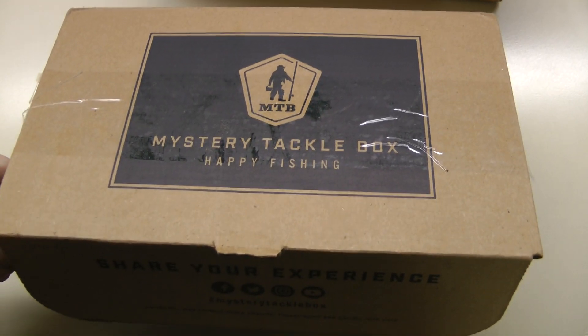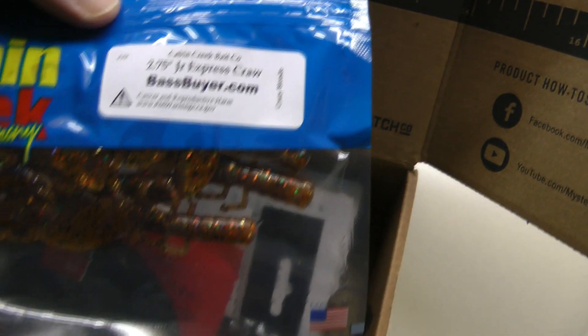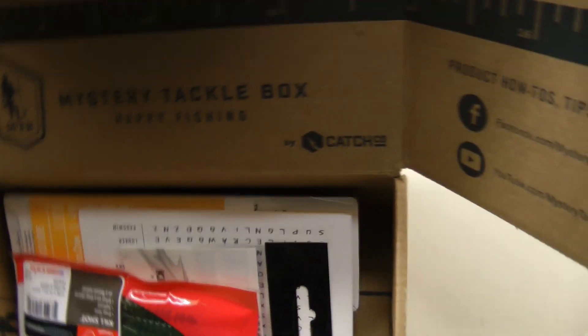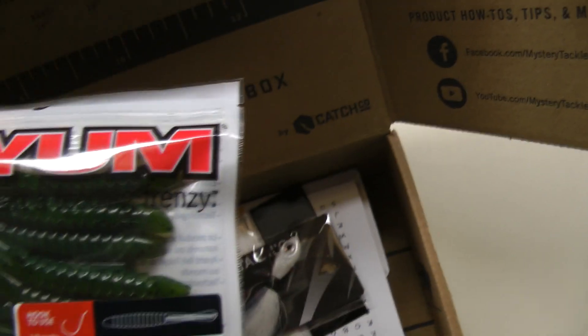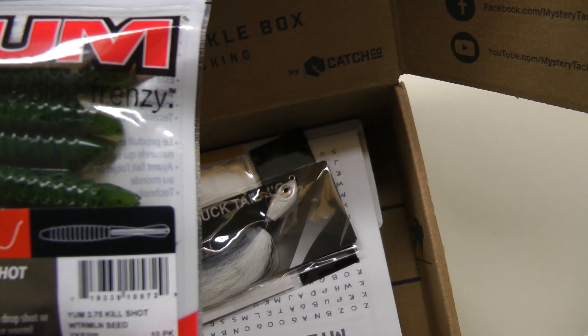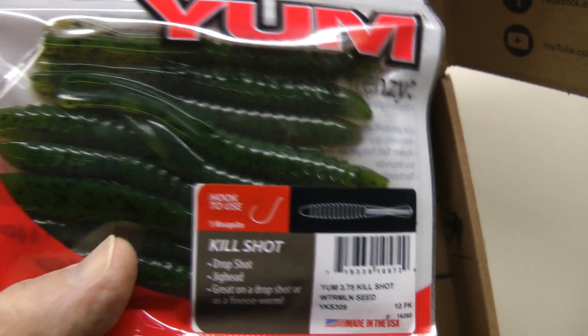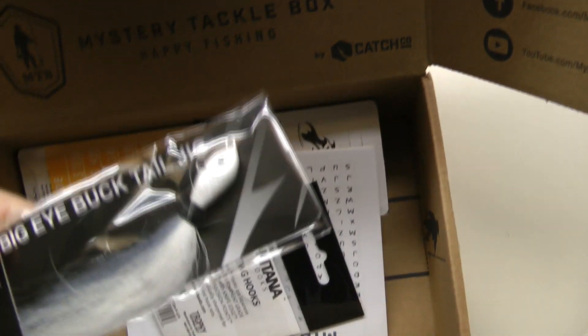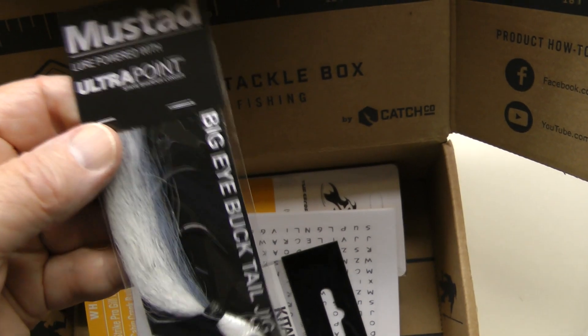Here we've got the December Mystery Tackle Box. We've got from Cabin Creek Bait Company some really nice fraud heads. We have got from Yum some 3.75 Killshot Watermelon Seed Southpates — those are nice. Big Eye Bucktail. We've got the Ultra Point.